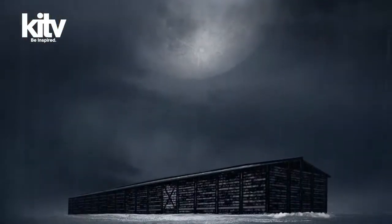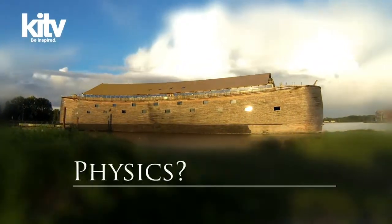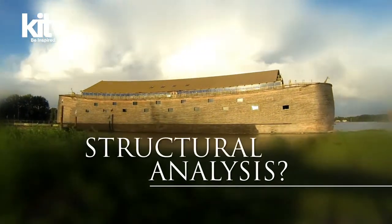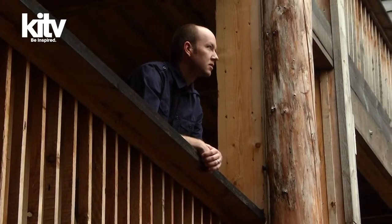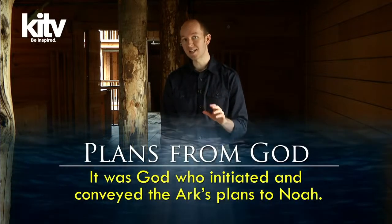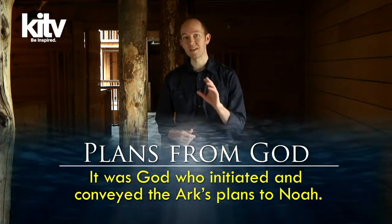This has led some to claim that even though the Ark's size is not unreasonable, it was still too advanced a vessel for Noah to build, because he would have needed understanding of physics, calculus, structural analysis, and naval engineering. However, this perspective suffers from several misconceptions. First, it assumes that Noah himself was the originator for the Ark's scale and design. But according to the Bible, this is not the case — it was God who initiated and conveyed the Ark's plans. Noah was given divine direction and instruction, then expected to contribute his labor in carrying out the task.